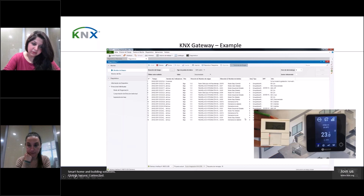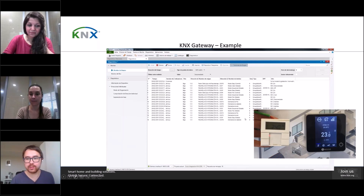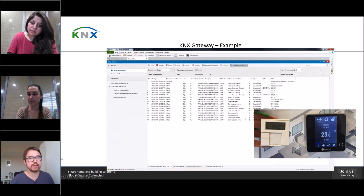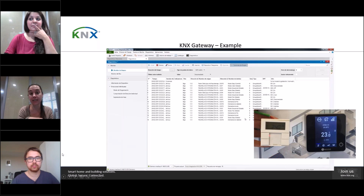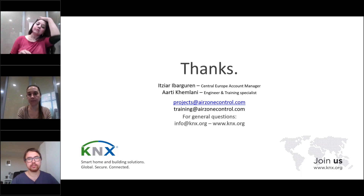Question: Is the AirZone cloud connection mandatory or optional? The web server is optional. However, the port where the web server connects is the same port used for the KNX gateway. So in the case of a KNX installation, it's not possible to have cloud control because you cannot connect the web server at the same time.